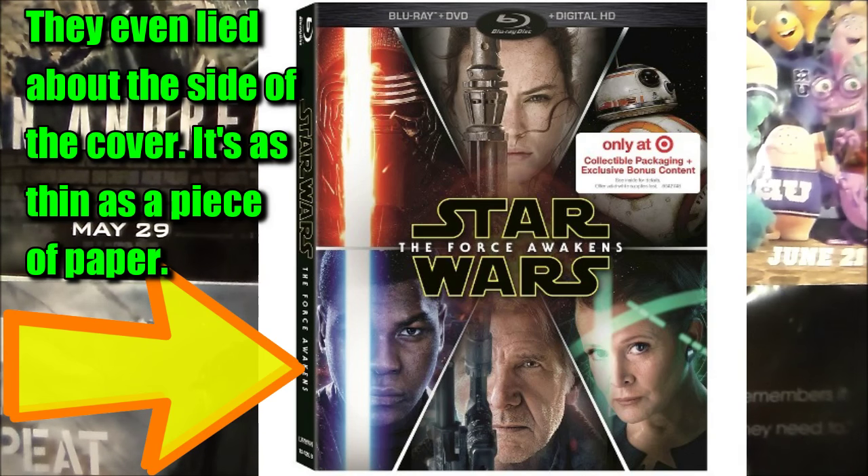My original plan was to buy the Target exclusive packaging edition because I really like the cover — it looks so beautiful. But after watching a couple of unboxings I was very disappointed with how it was packaged — how they placed the discs and how thin it is. So sadly I went ahead and bought the one with the fonts where you have the characters inside.